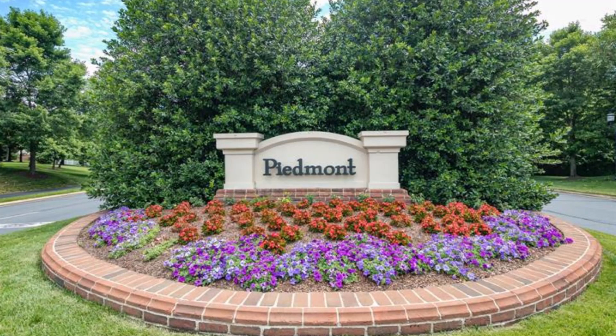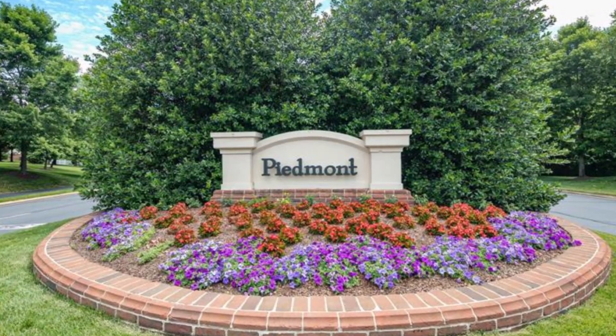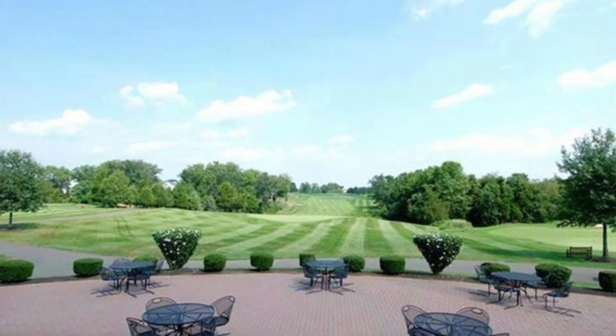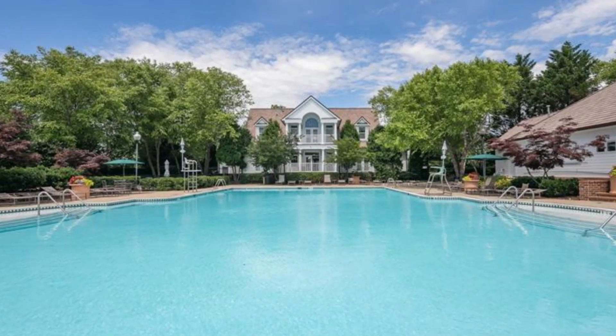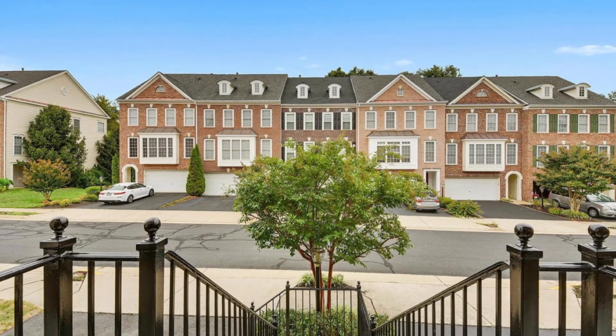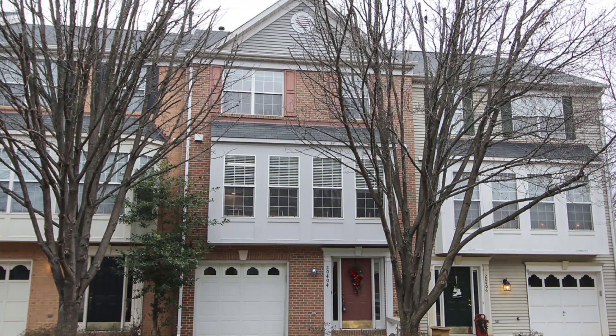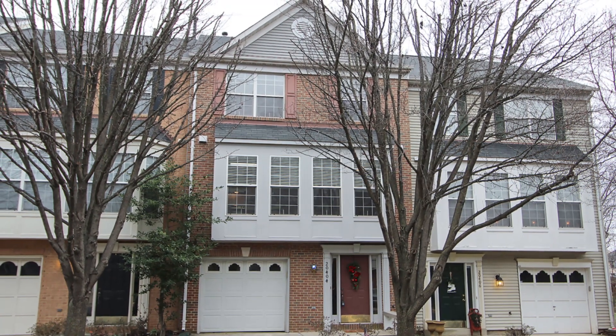Welcome to Piedmont. This exciting resort-style amenity gated community does have affordable options. There are beautiful one and two-car garage option townhouses; most of them are brick-fronted in this great community. Indoor pools, swimming pools — all are available at this affordable price, purchasing right now in the mid $400s.